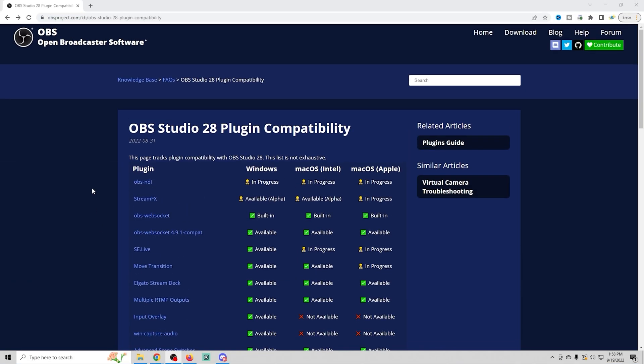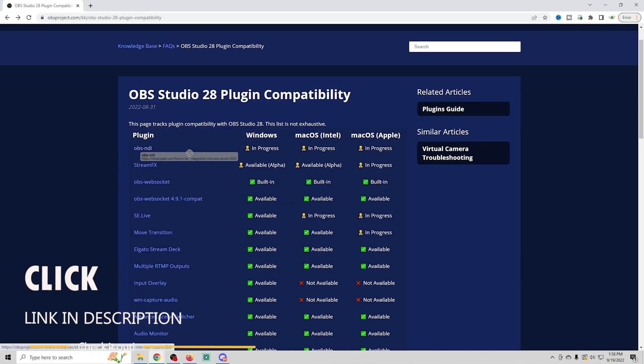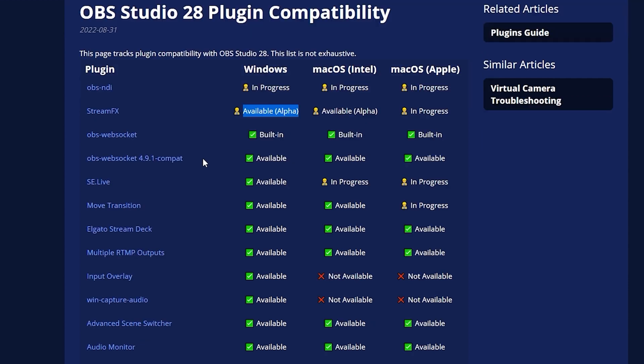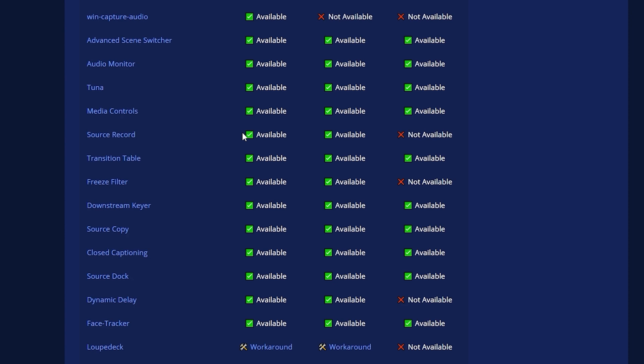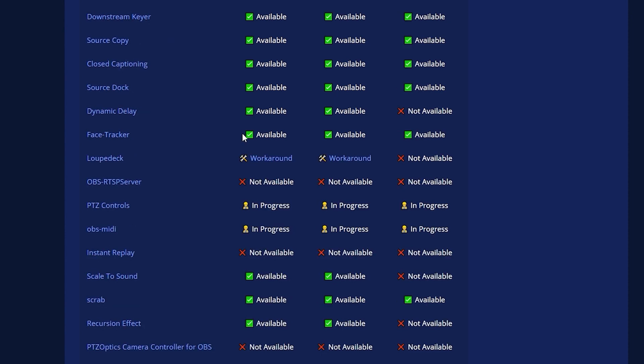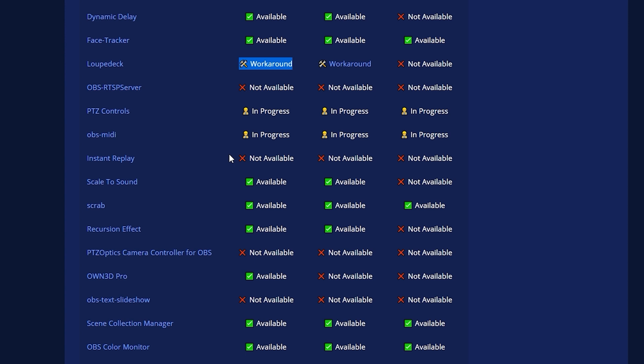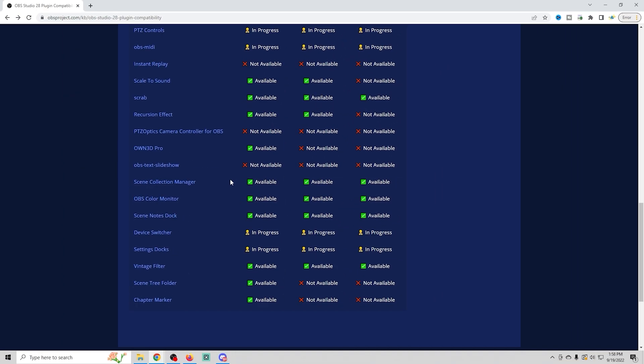And as fate would have it, OBS 28 is a very large update that changes the architecture of the software and breaks every single plugin that you already have installed. Many of those plugins have been updated, but a few have not. This is the OBS 28 plugin compatibility page — I'll put a link in the description. OBS NDI does not yet currently work, and StreamFX is in alpha. Things like Loupedeck are not fully functional — they just have a workaround. The OBS RTSP server is not yet available, which is what we use for multi-streaming. So there are still plenty of things that are not yet working on OBS 28.